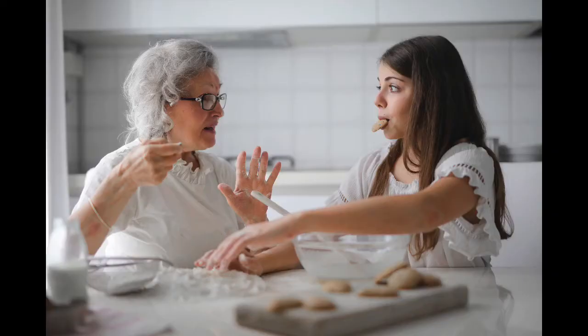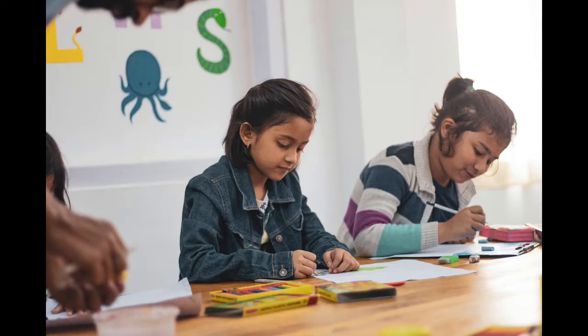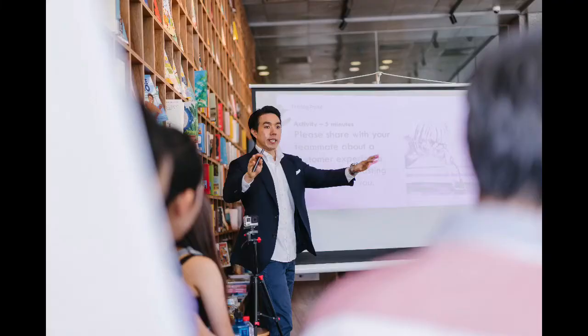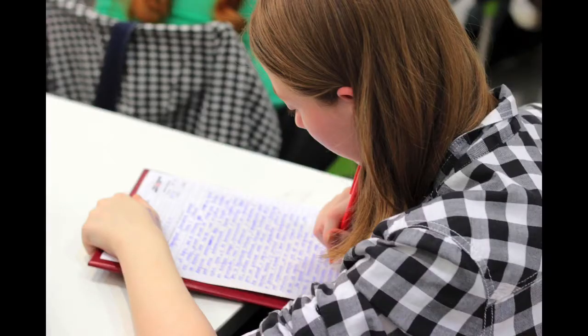Other caring environments could include care homes, befriending or volunteering with older people, working in nurseries with young children, or even securing a job in customer services such as retail. As doctors we have to teach others — students, colleagues, peers — so you may want to get work experience teaching, perhaps children with disabilities. You may also want to volunteer with people who have long-term health conditions.